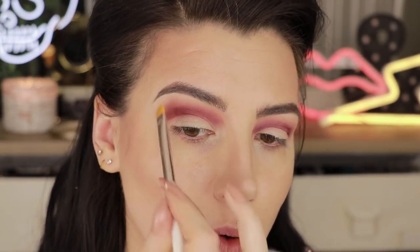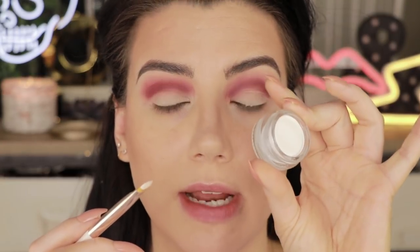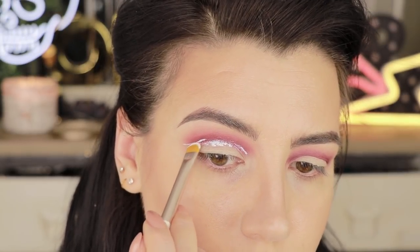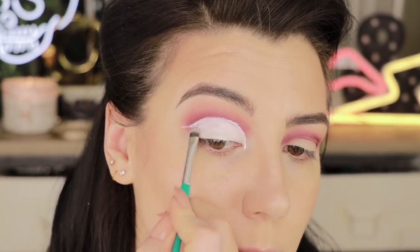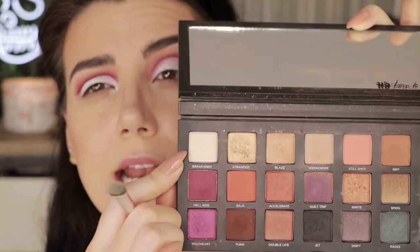Next I'm picking up a BH number seven brush — smaller than the five — and going into the shade Hell Ride, placing it in the crease more concentrated with that smaller brush. Now I want to cut the crease and instead of cutting it round like I normally would, I'm going to cut it and then flick it out so it kind of disperses out onto the rest of my lid. I'm using the Kat Von D brow pomade in Whiteout and my Nabla cut crease brush.